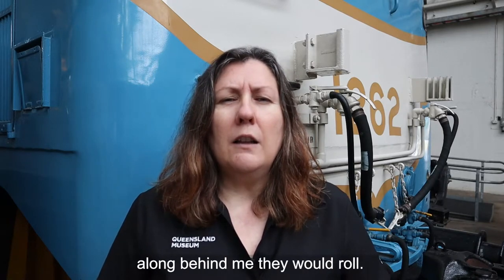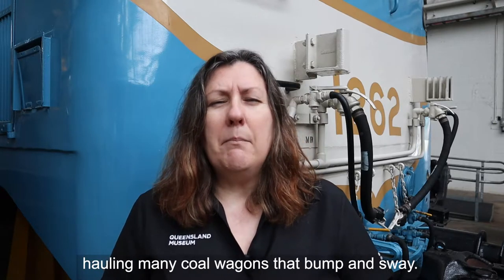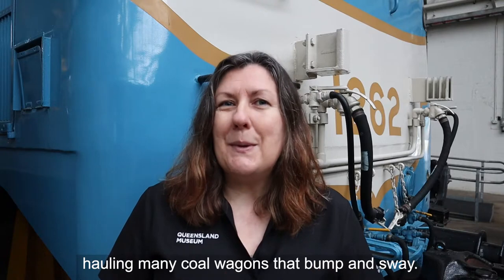timber and coal, along behind me they would roll. Engines like me are still used today, hauling many coal wagons that bump and sway.